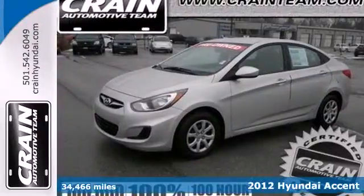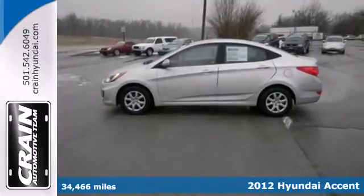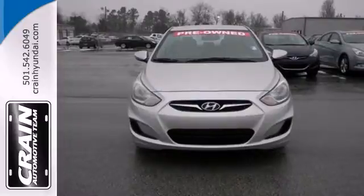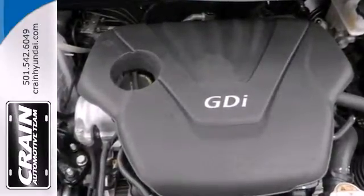It's a 2012 Hyundai Accent. With money saving gas mileage, this comfortable Accent will get you and your passengers where you need to go safely, with standard features like anti-lock brakes with brake assist and a McPherson strut front suspension.